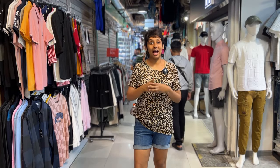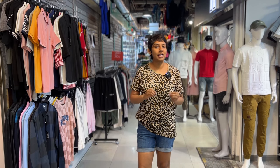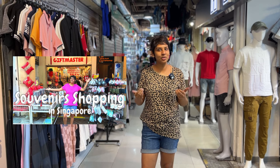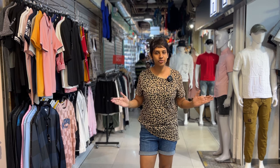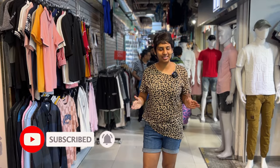Hi folks and welcome to the channel. I am Sakshi and today we are at Bugis Street, which is very well known in Singapore for affordable street shopping. This is a place which is popular amongst both locals and tourists. We have previously shared a video about gift and souvenir shopping in Singapore at the Pagoda Street market in Chinatown — check it out at the link in the description. Today we'll show you around Bugis Street: souvenirs, accessories, and clothing, along with their prices. Let's get going.